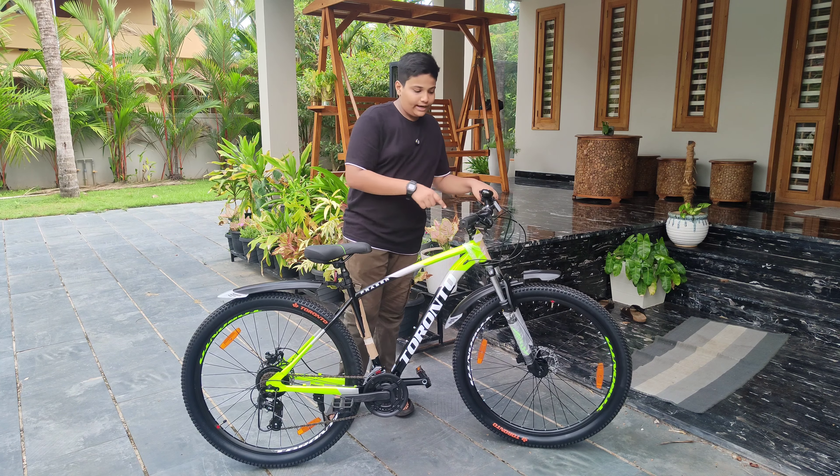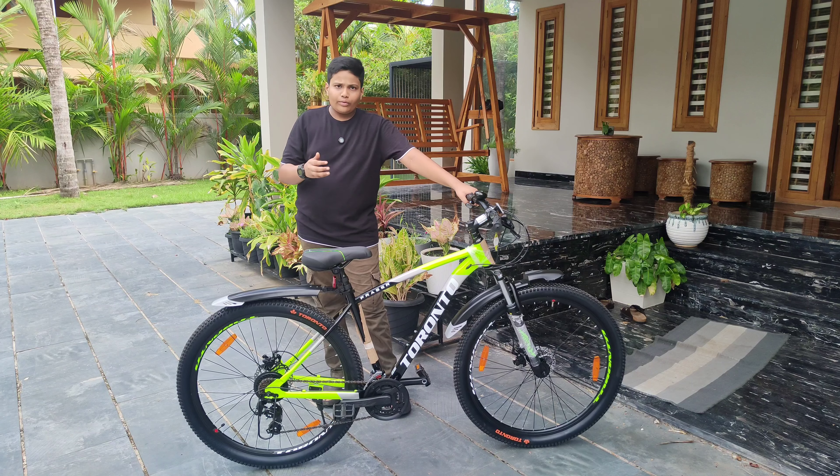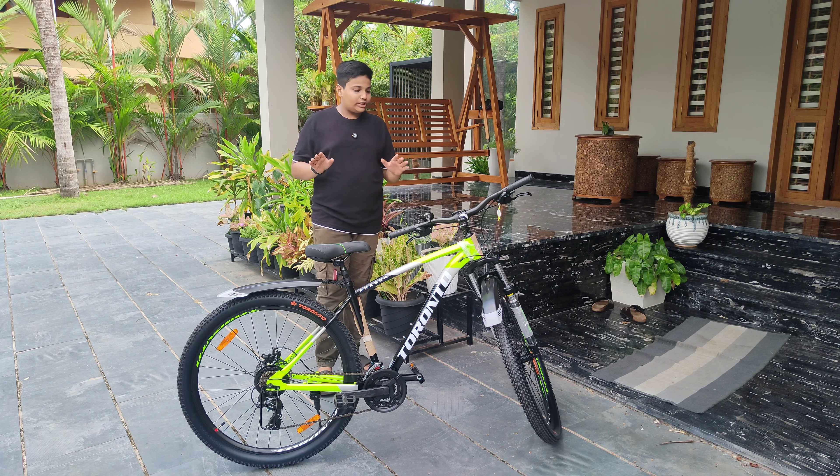Now, this is Shimano gear. It is 7 speed and it is 3 speed. If you are interested in this, this is Shimano gear. There is a range of 16,000.